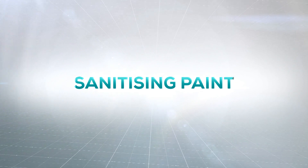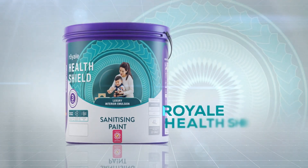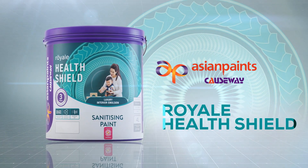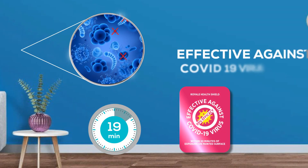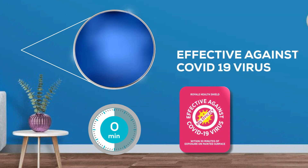Your protection against the COVID-19 virus and bacteria. Royal Health Shield Luxury Interior Emulsion from Asian Paints Causeway. Effective against the COVID-19 virus within 30 minutes of exposure on the painted surface.